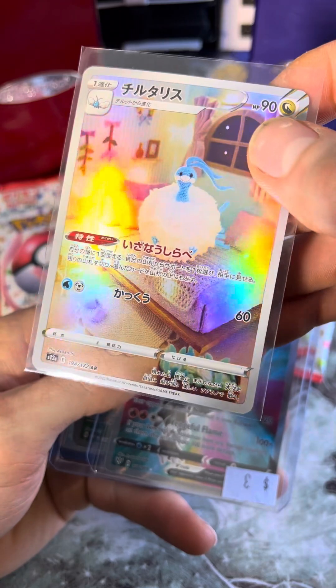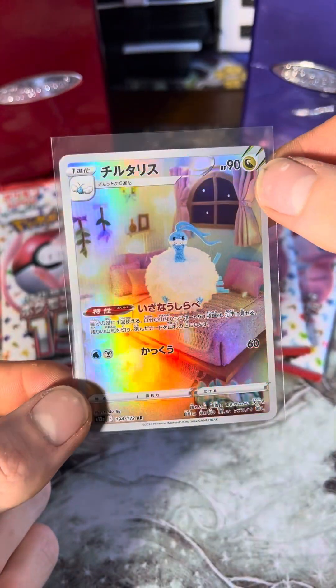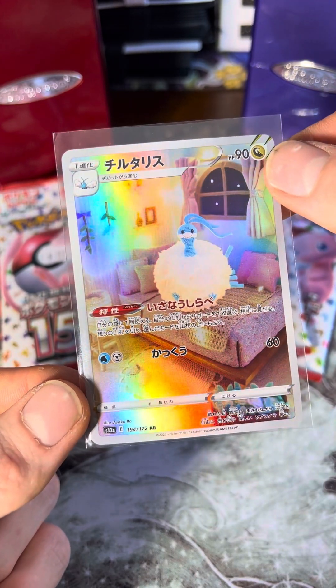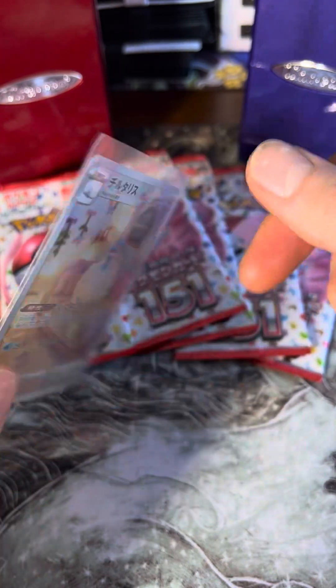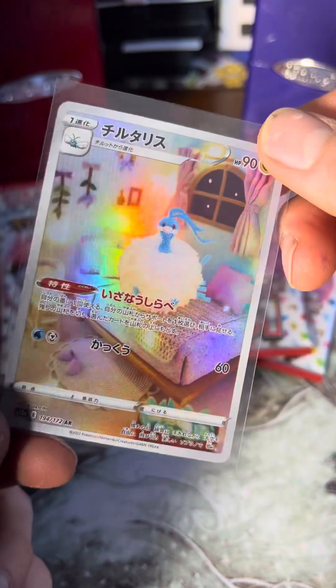I got pretty much all the stuff at one store except this Altaria — this Japanese Altaria — I got that at the last store I was at and it was two bucks. It's an art rare. I don't even know what set that's from to be honest, but I thought the art was cool and I was like, I'll take that Altaria if it's cheap.